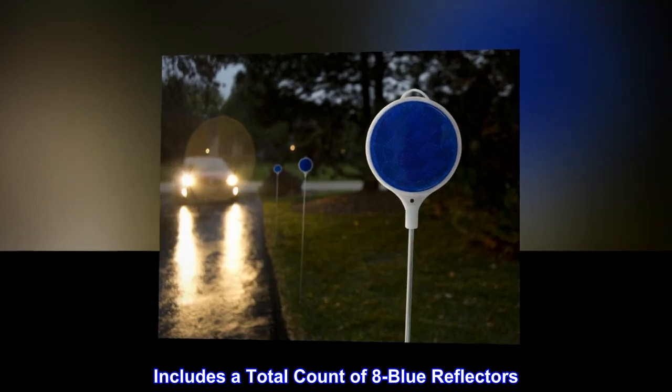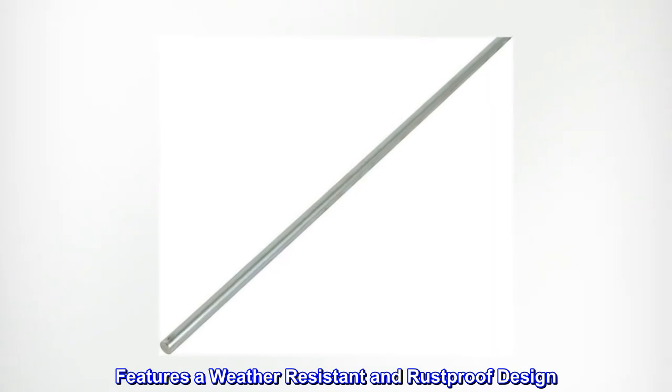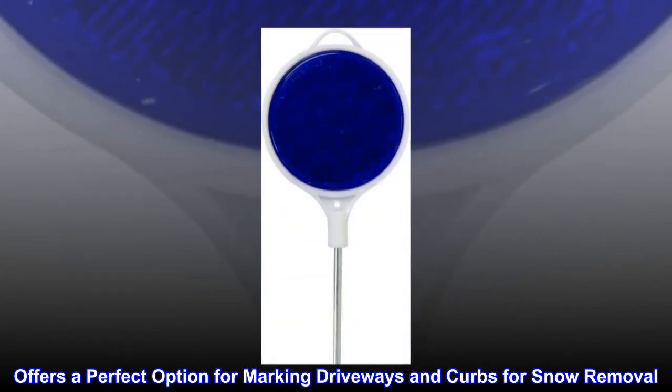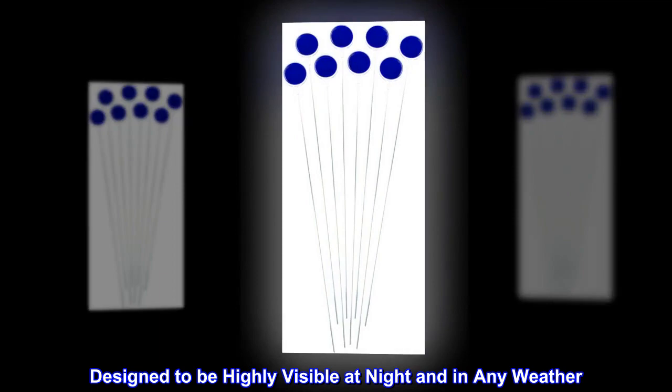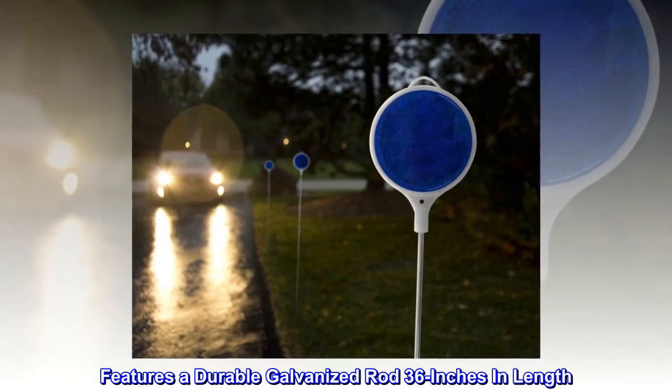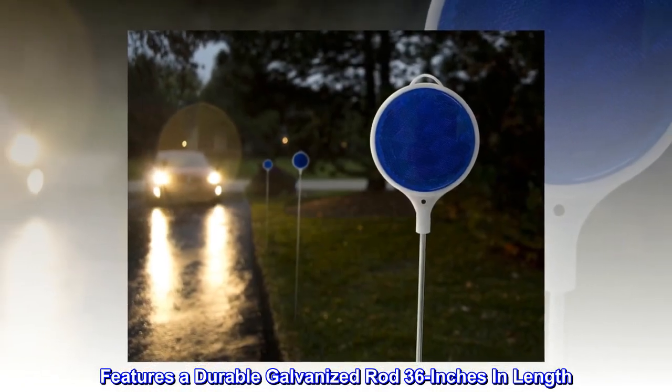Includes a total count of eight blue reflectors. Features a weather-resistant and rust-proof design. Offers a perfect option for marking driveways and curbs for snow removal. Designed to be highly visible at night and in any weather. Features a durable galvanized rod 36 inches in length.